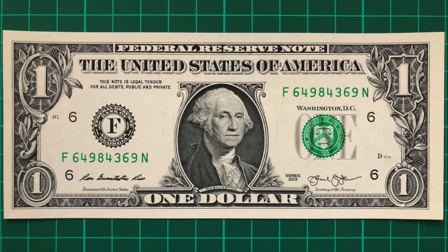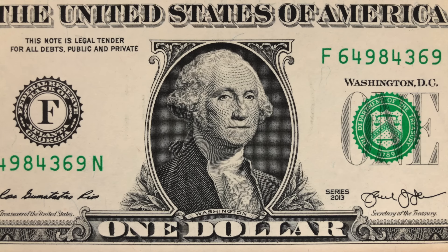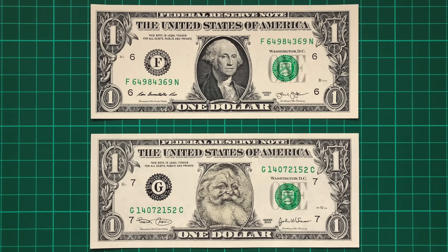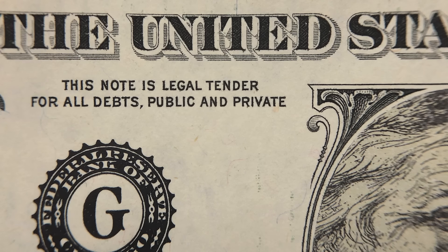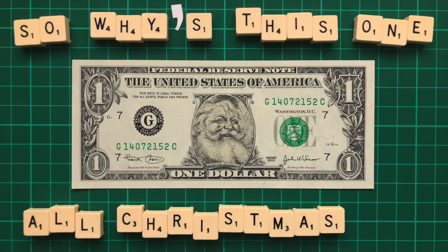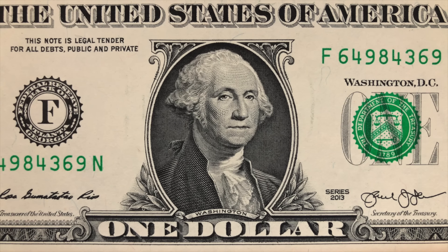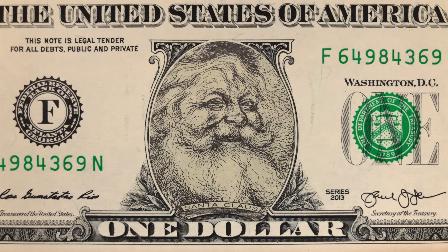This is a perfectly normal US dollar bill featuring George Washington, the country's first president. This dollar bill, however, features Santa Claus. Both are very real notes and genuine legal tender. So why is this one all Christmassy? Well, the answer's a bit anticlimactic — it's simply a normal dollar bill with a sticker over the portrait.